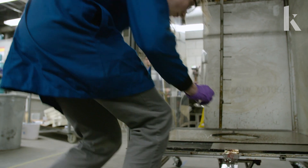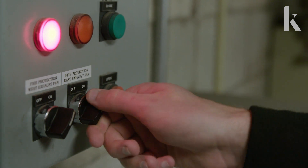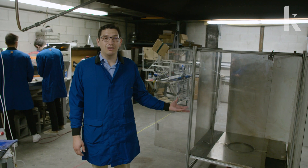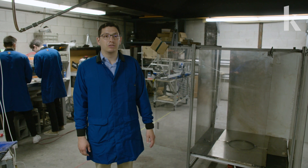A lot of our work on fire whirls has actually been focused for part of the Department of Interior, which looks at oil spills. And so we've actually looked at using fire whirls to clean up oil spills over open water.